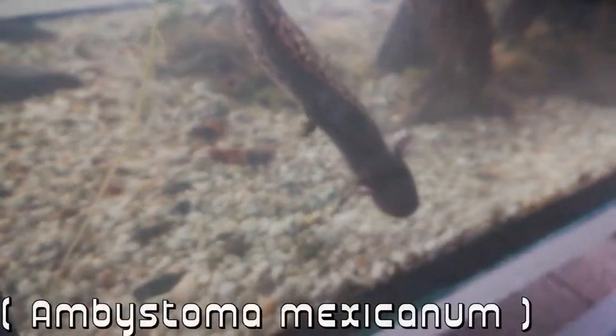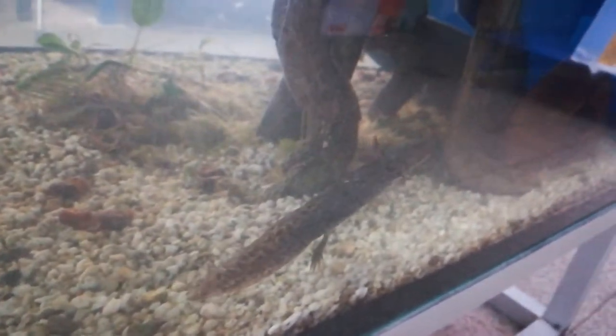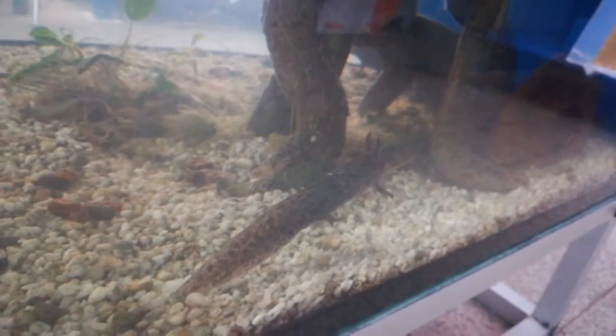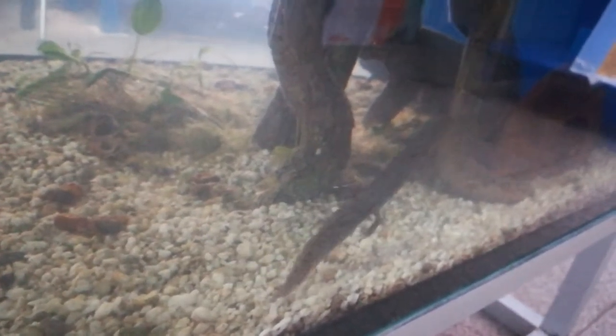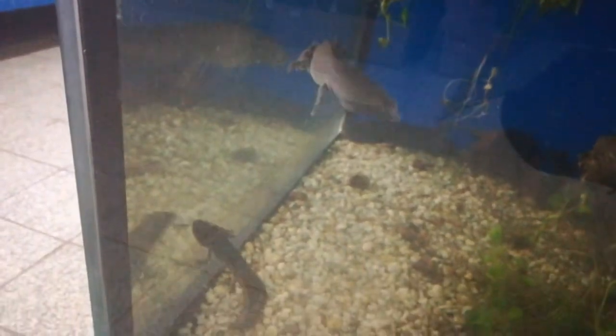And then I found a surprise — because they have axolotls there. I adore these animals, they are cute and it's fun to watch them. I like this coloration and everything. But sadly they need quite cold water which I do not have inside my room.